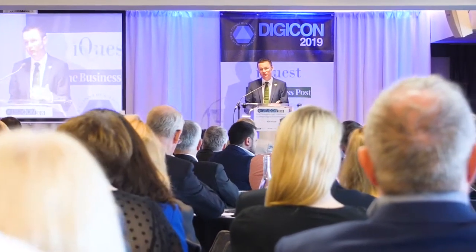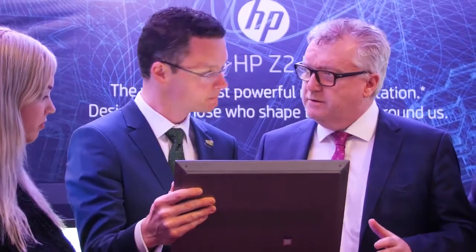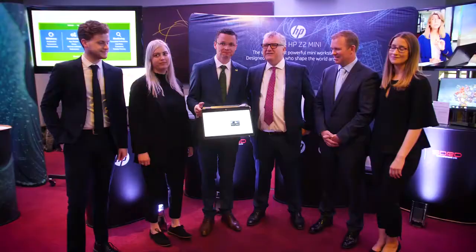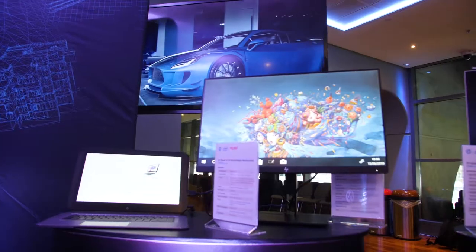One of the big features of construction is obviously the design phase. We've brought our workstation portfolio here because it's the most powerful portfolio that we have, heavily influenced by graphics and security. You don't want your plans leaking out, you don't want someone hacking your device, but also you need the power and the performance to create something that's 3D rendering.